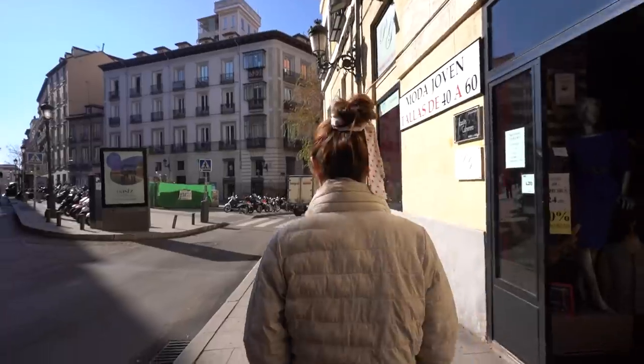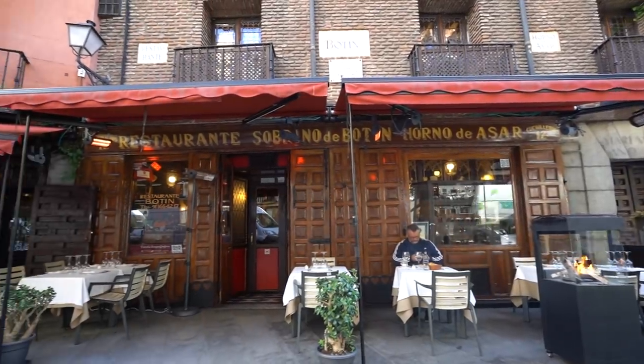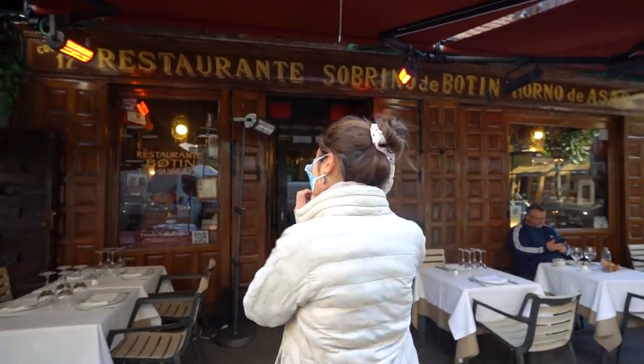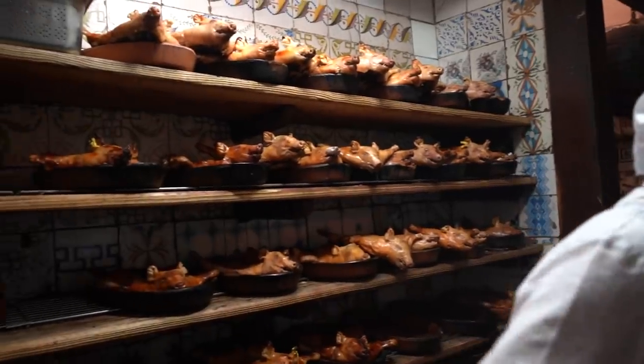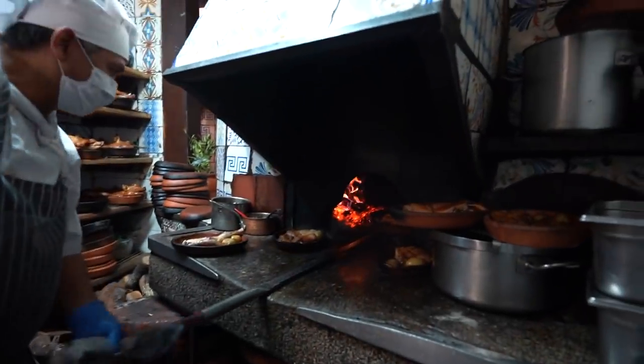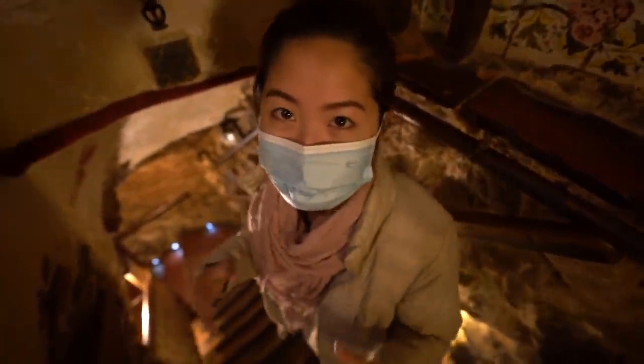This restaurant is called Sobrino de Botín, and I made a reservation for us last night. Although we don't normally dine at restaurants with three euro signs by the name, we did budget for this so that we could have this once-in-a-lifetime experience. We are getting a seat in the oldest part of the entire restaurant, down in the wine cellar.